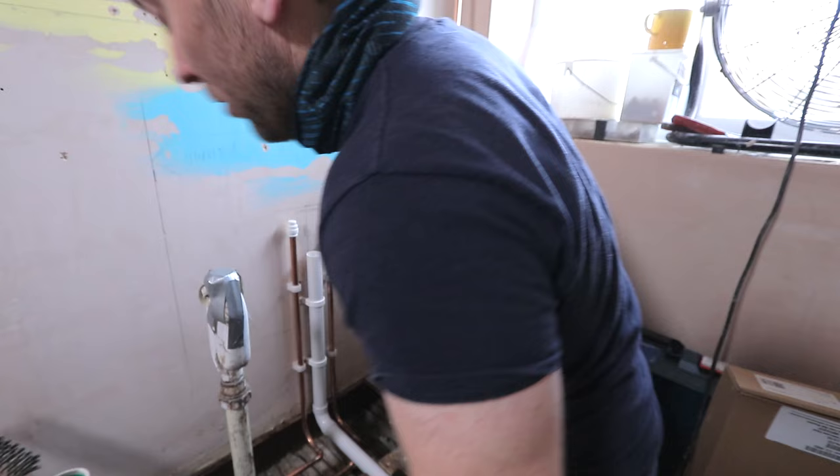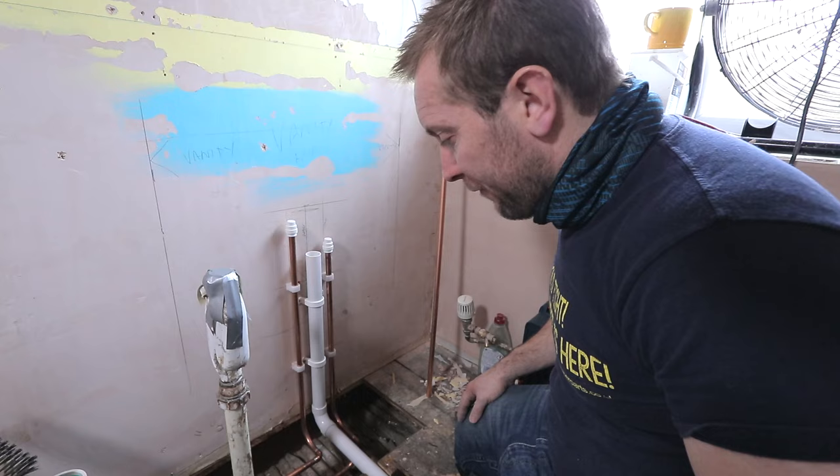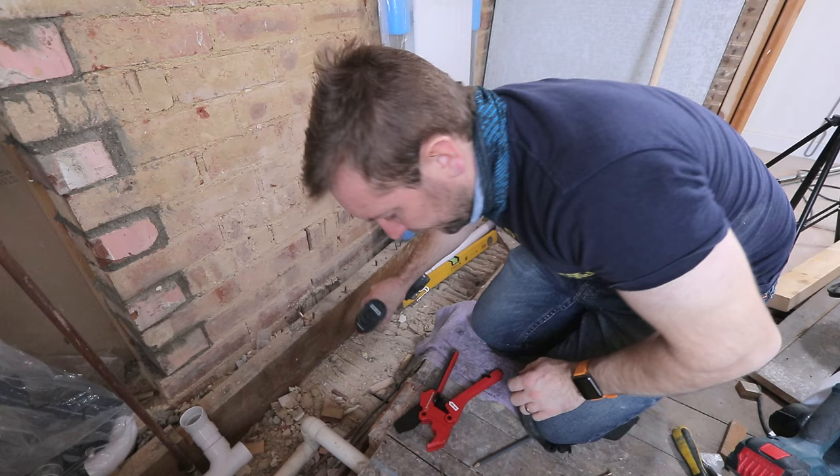Next thing to do — we'll do a test in a minute just to make sure that everything's watertight, but before we do that let's get the bath side done and get that whole bit of old pipe cut out.